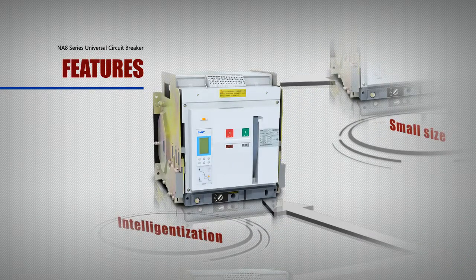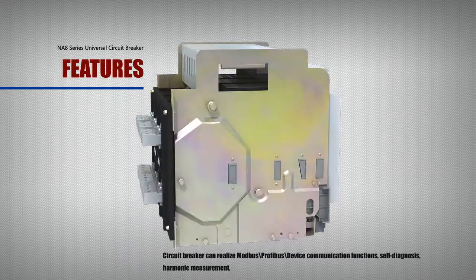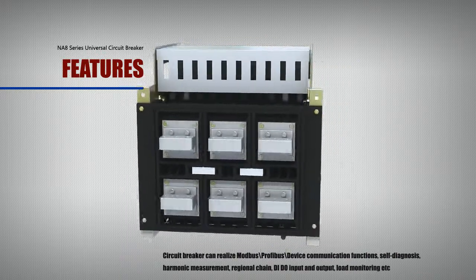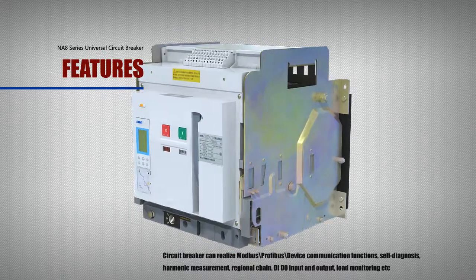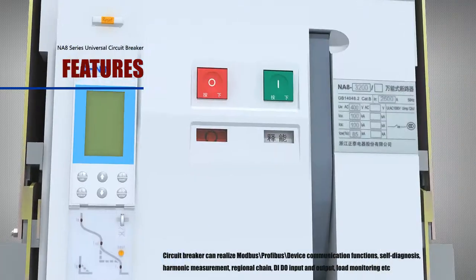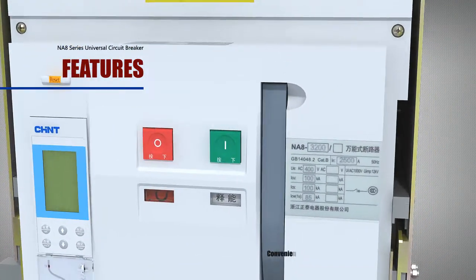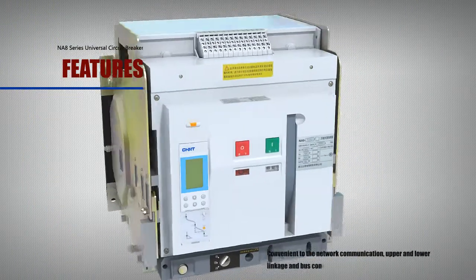Feature: Intelligentization. The circuit breaker can realize Modbus, Profibus, and DeviceNet communication functions, self-diagnosis, harmonic measurement, regional chain, DI-DO input and output, load monitoring, and more — which is convenient for network communication, upper and lower linkage, and bus control.